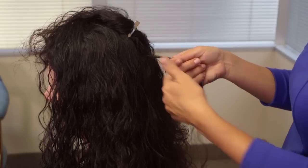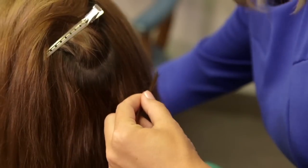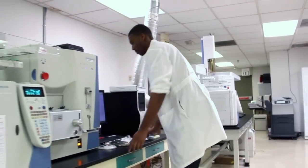Our collection process is easy, non-invasive, and eliminates cheating tactics. A cosmetically undetectable sample of hair — the smallest amount required in the industry — is always provided under close supervision and sent directly to our state-of-the-art laboratory for testing.